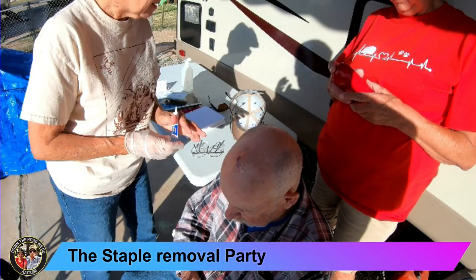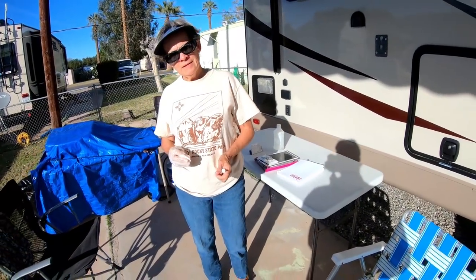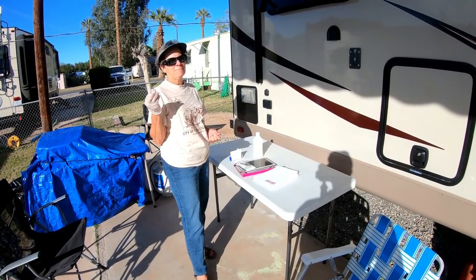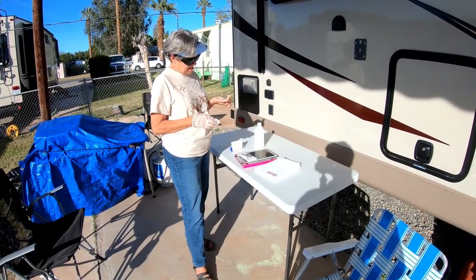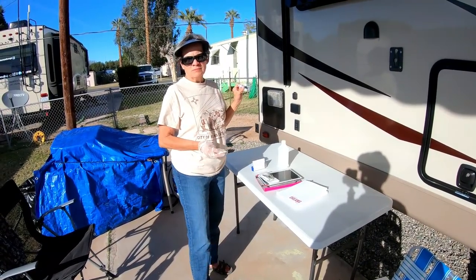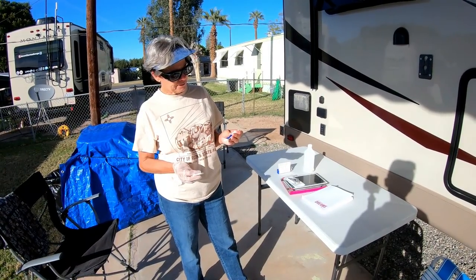We interrupt this regularly scheduled departure so that Dave can have the staples taken out of his head. Here we are preparing the staple removal party. Shirley seems ready — she's got a glove on. Do you have deadening? I got the aura gel. I hope that works on heads — it shouldn't work on anything else, okay.